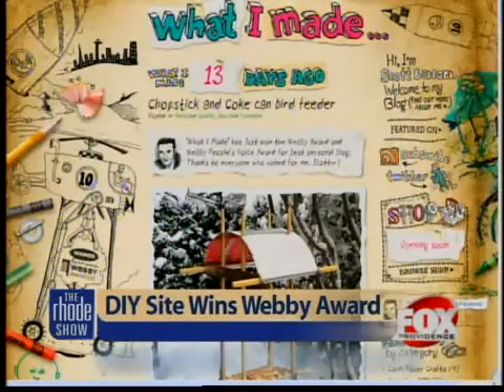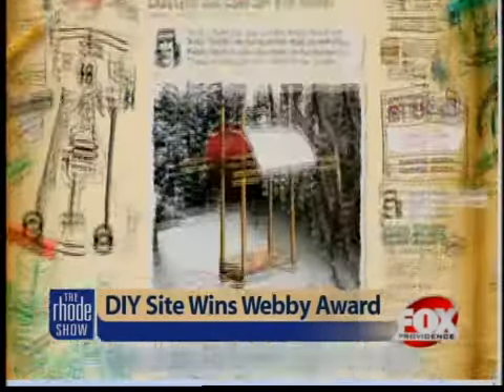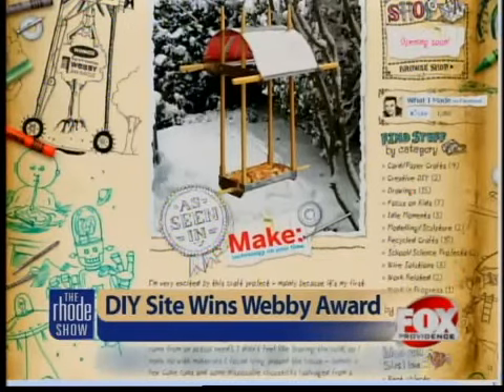This quirky arts and crafts blog not only contains an eclectic mix of do-it-yourself projects, but they're all accompanied by fun, hand-drawn tutorials. And the site's projects have been featured in Make Magazine and in other crafts blogs.